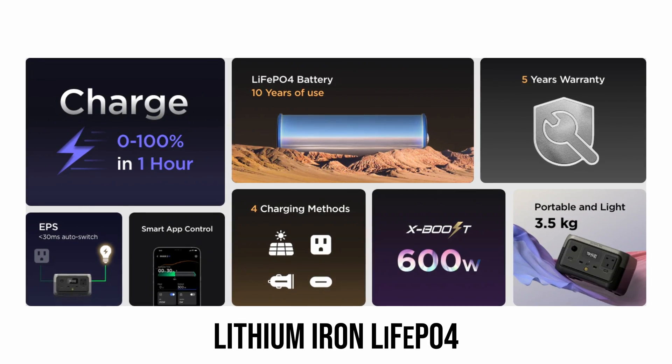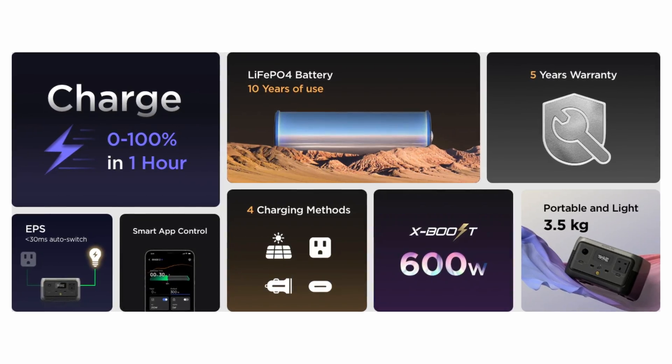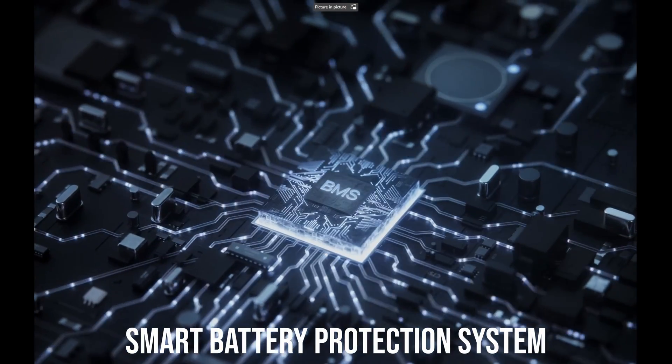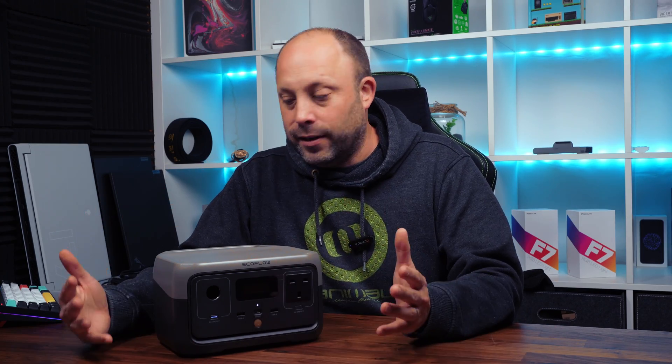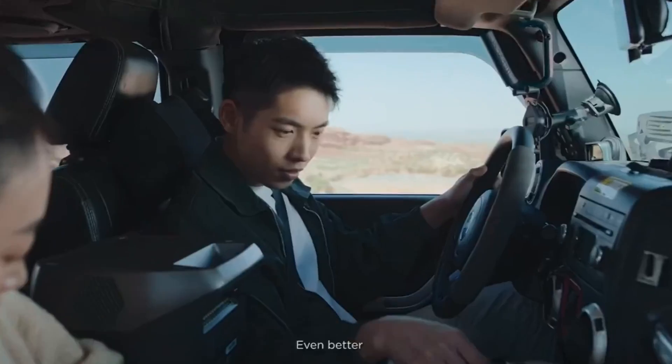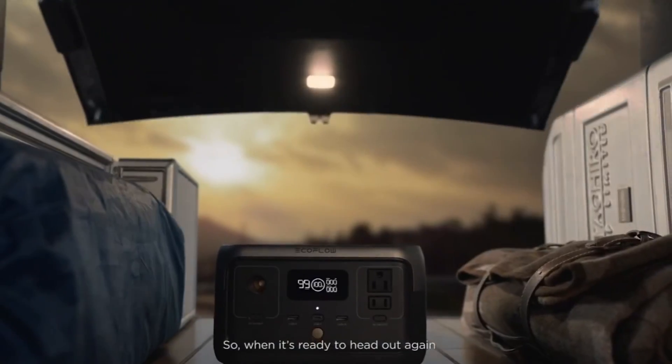EcoFlow have used decent batteries in these devices, using lithium-ion LiFePO4 cells that are good for about 3,000 battery charges or up to about 10 years of use. So if you're investing in one of these devices, it's nice to know you can get good life out of it. The possibilities for one of these devices are absolutely endless — camping, sailing, and charging all your devices while you're out and about, or handling a power outage or blackout.